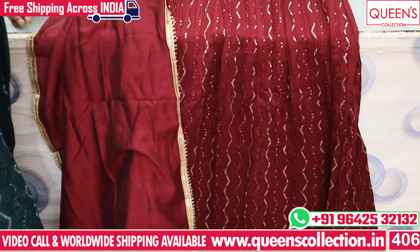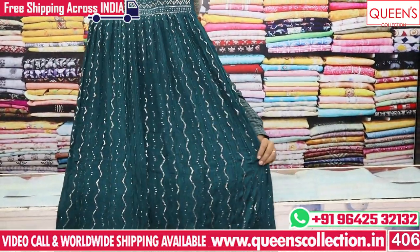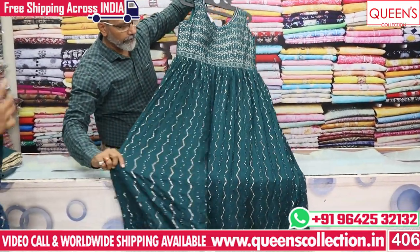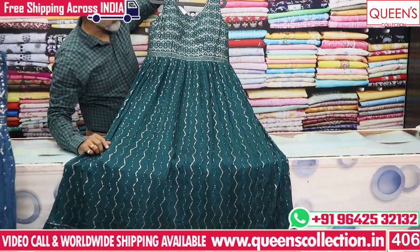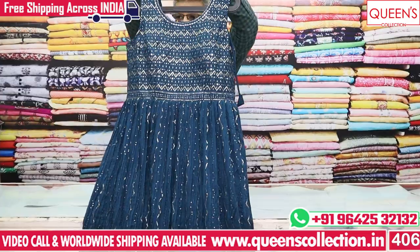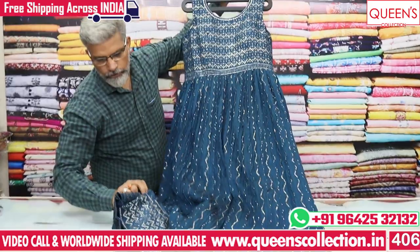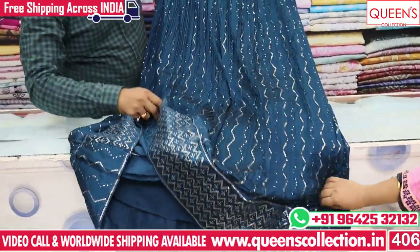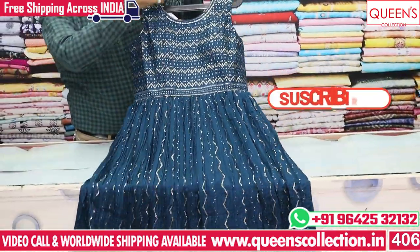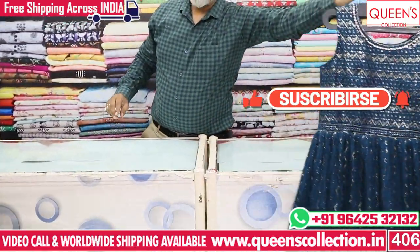There are 3 colors available: red, peacock color, and maroon. There is also a blue and cancan color option. The pieces are very nice and beautiful. The range is very reasonable in L and XL sizes, with a slight price difference between sizes.